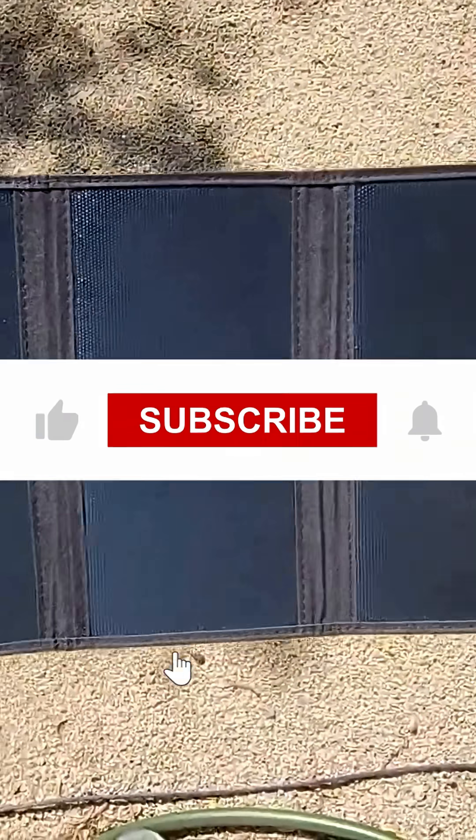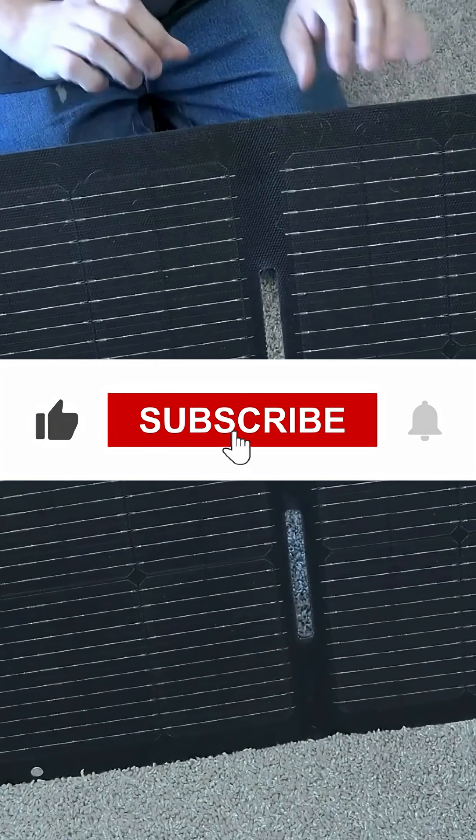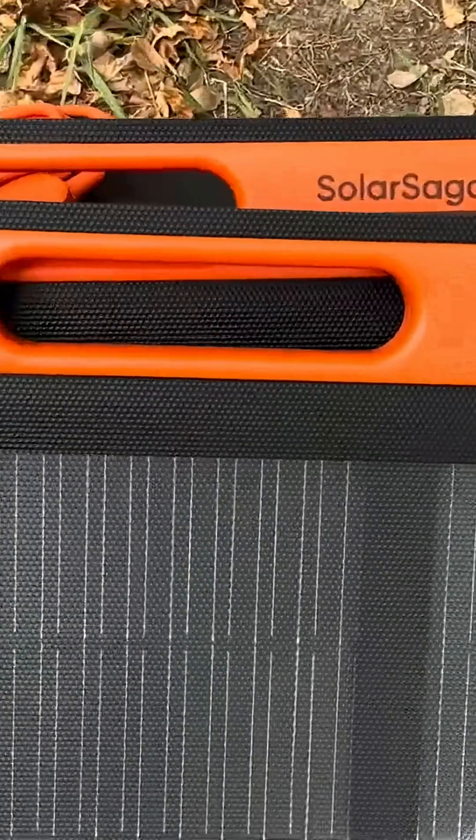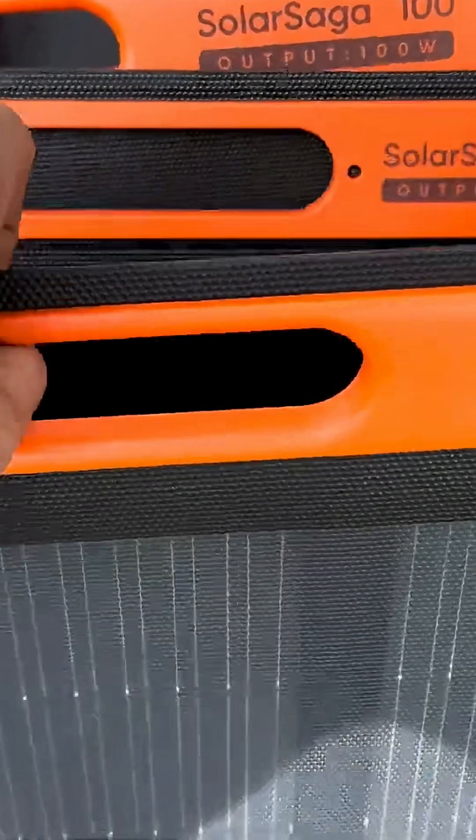Let me know which one you'd choose in the comments below, and don't forget to like, subscribe, and hit the notification bell for more reviews on the best portable gear for your adventures. Thanks for watching, and I'll see you in the next one.